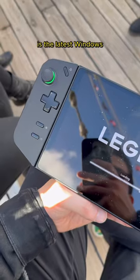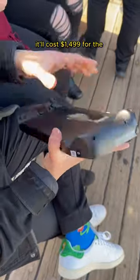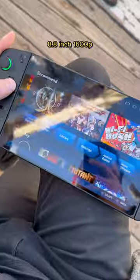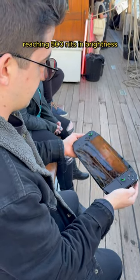The Lenovo Legion Go is the latest Windows handheld to hit the market. It'll cost $1,499 for the Z1 Extreme version and it has a massive 8.8 inch 1600p 144Hz touchscreen display reaching 500 nits in brightness.